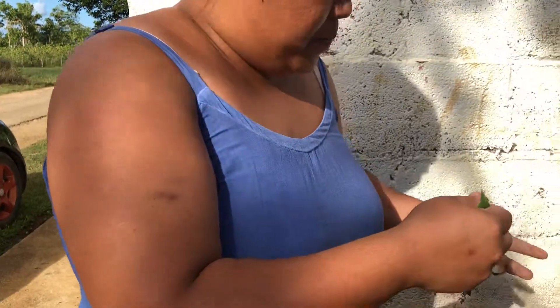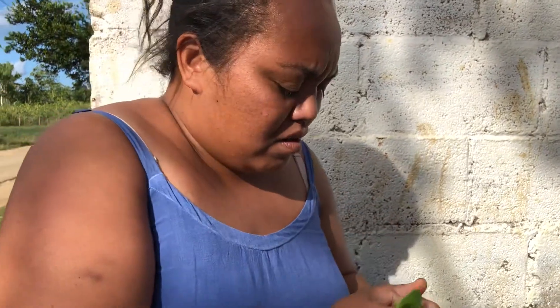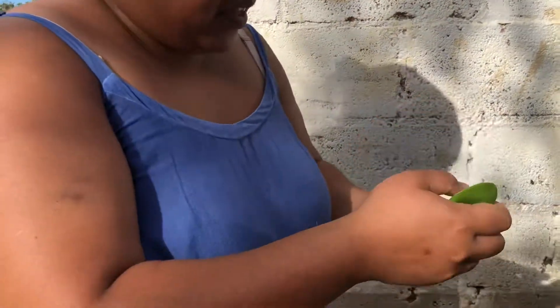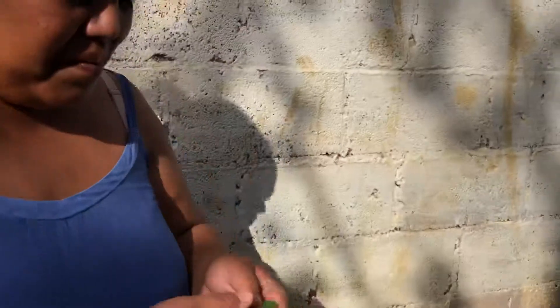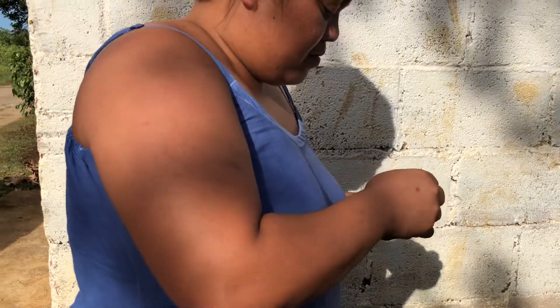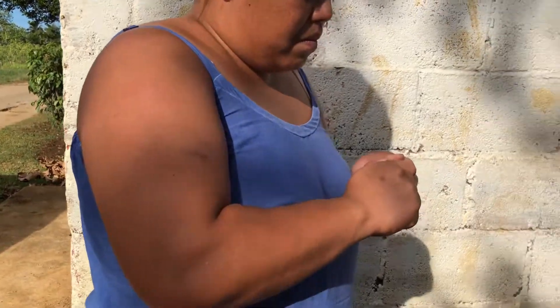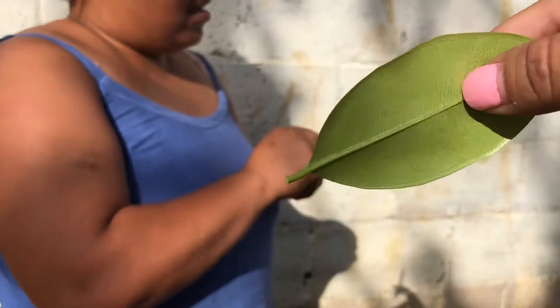Normally you can do more than what I've got so far. Smell that leaf — that's what we call cinnamon. That's what we've got there — cinnamon leaf.